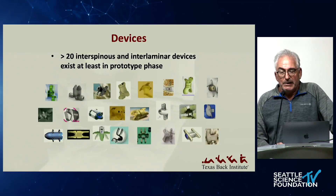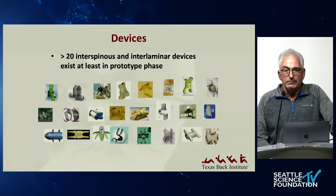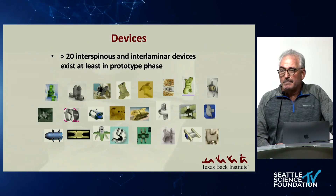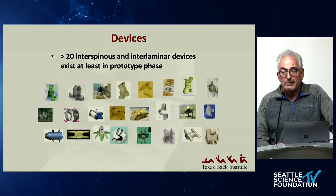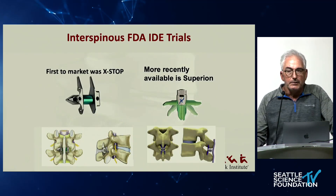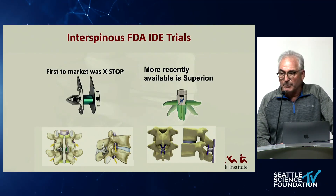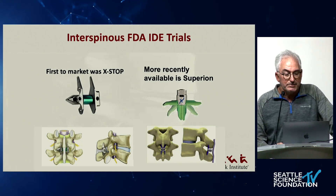There are a tremendous amount of devices that have been developed. Most of them are outside the U.S. There are really only two devices in the U.S. that are currently marketed — three that are FDA approved. The first one to market was the X-DOP, and the more recent iteration done through a tube, MIS, is the Superion.